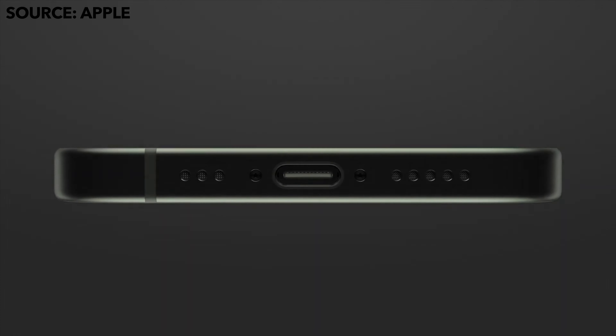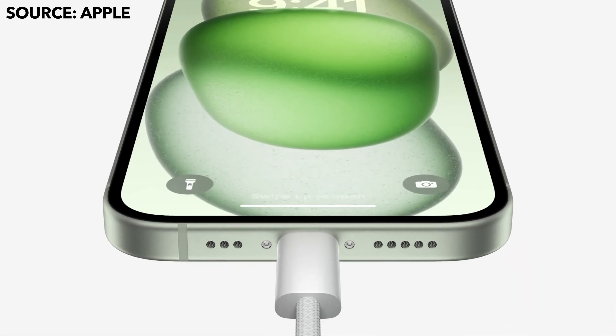As the rumors indicated, the entire iPhone 15 lineup gets USB-C, but the baseline iPhone 15 model is capped at USB 2 speeds.